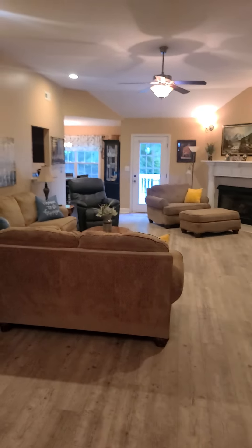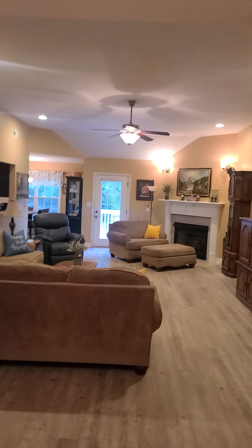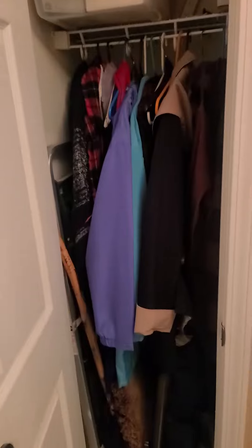The front door comes into a large living room with a gas fireplace. You do have a coat closet to the left of the door, and then to the right of the door goes out to the garage.